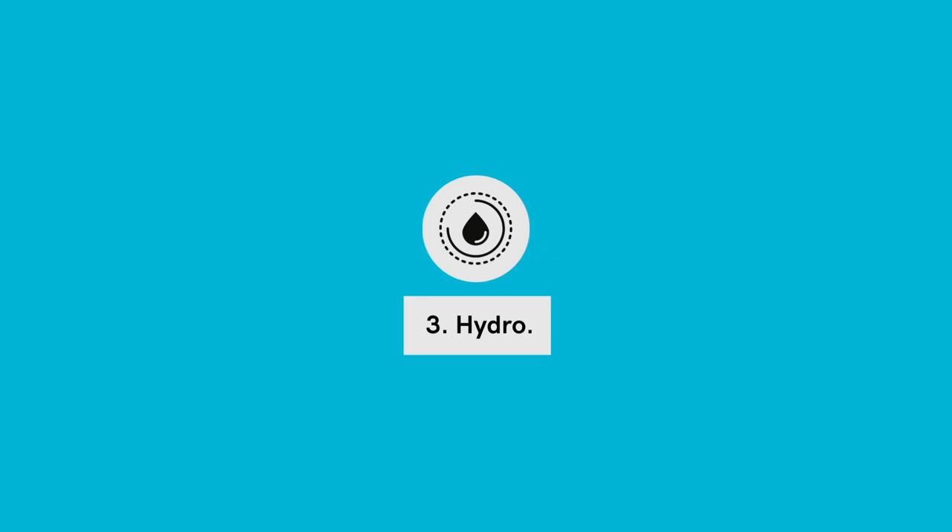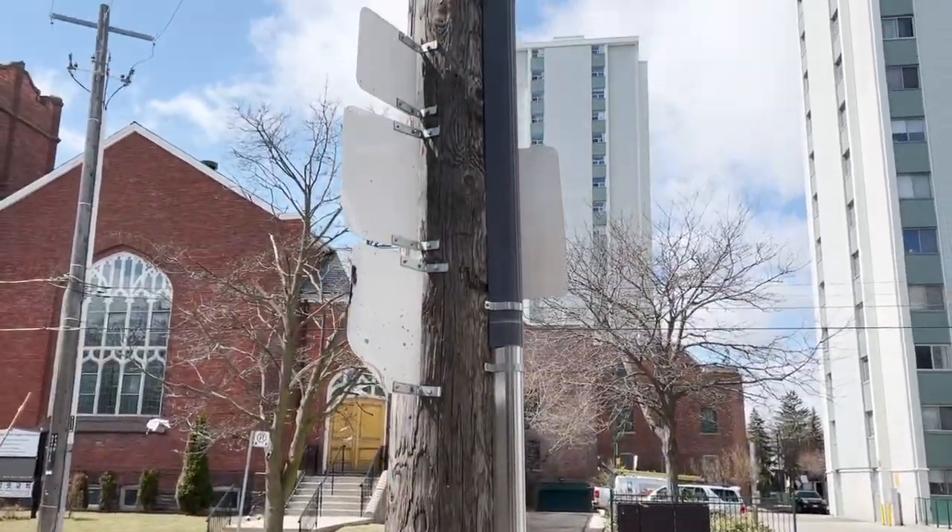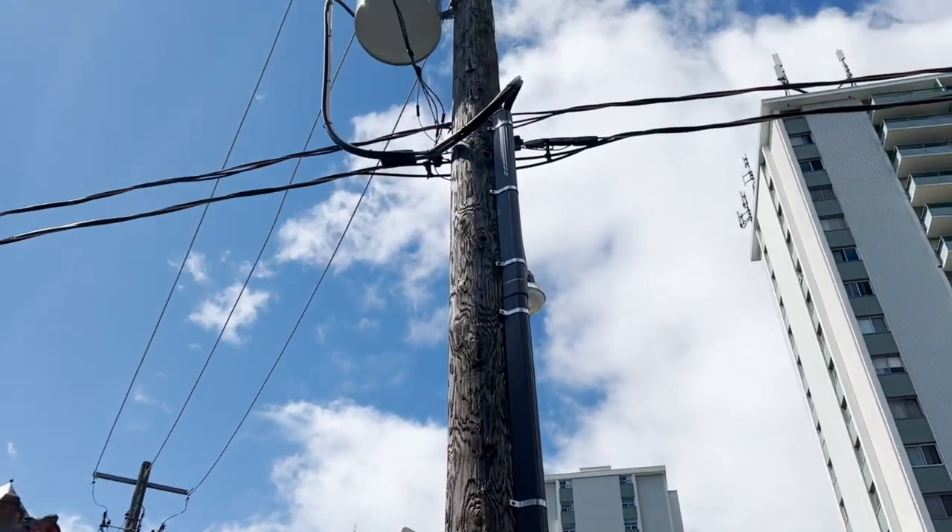Challenge number three on this project was hydro. We took this building from a 100 amp service up to 400 amp service because we have eight units and need 400 amps to service all of those stoves, washers and dryers, and everything else happening in this property. The challenge with 400 amp service is that it generally requires underground service here in the city of Toronto, as opposed to overhead, which is much easier and less expensive. We were also plagued by delays from Toronto Hydro, which has a monopoly here, so we're really at their will as to when they come out and upgrade the service.